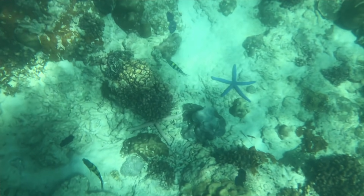Every time we go snorkelling it is an unbelievable experience, and you can never stop doing it. We've come on such a perfect day — the weather is amazing. We saw so many fish, we even saw starfish as well, and it was my first time seeing starfish, so it was unbelievable.